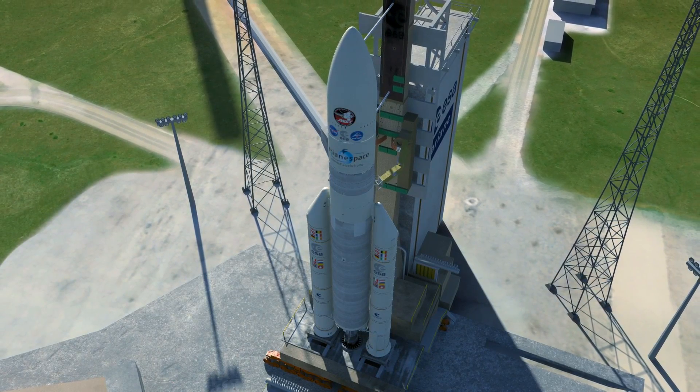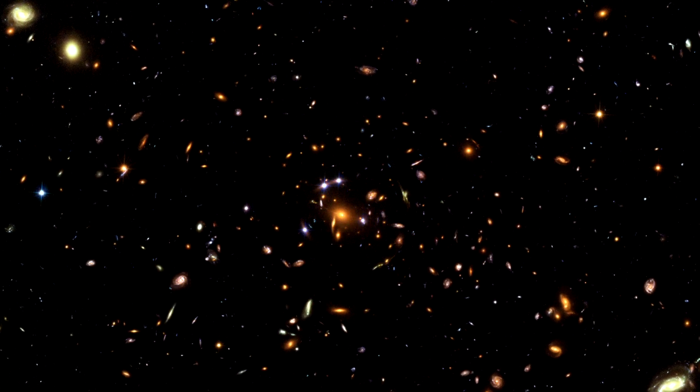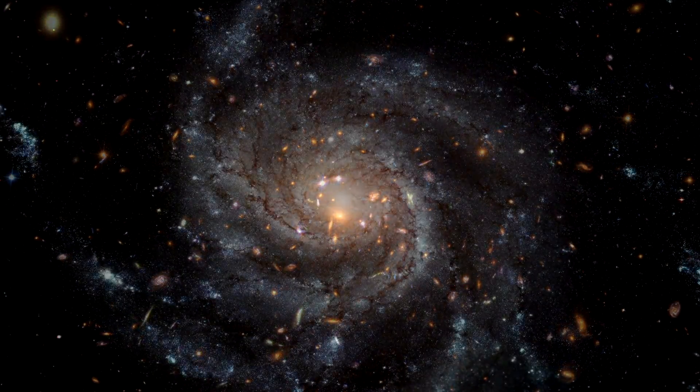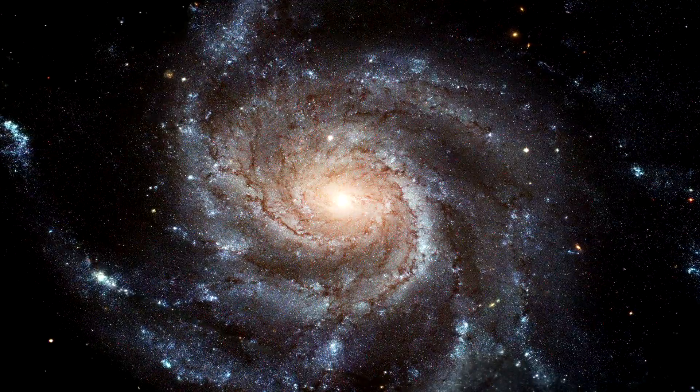The Webb Telescope is designed to look back to a time when stars and galaxies were first forming, over 13.5 billion years ago. With its revolutionary design and capabilities, the Webb Telescope is about to unleash a new dawn of discovery.